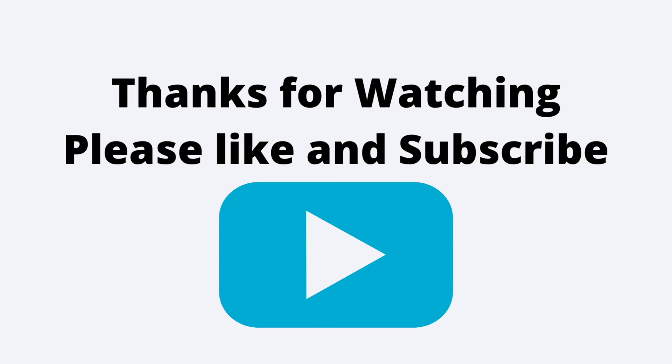Thanks for watching the video. Please like, share, and subscribe to my channel. I'll see you next time. Bye.